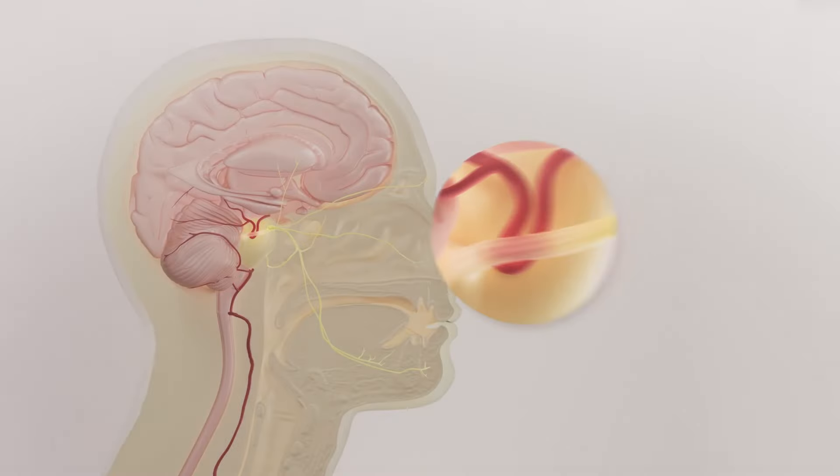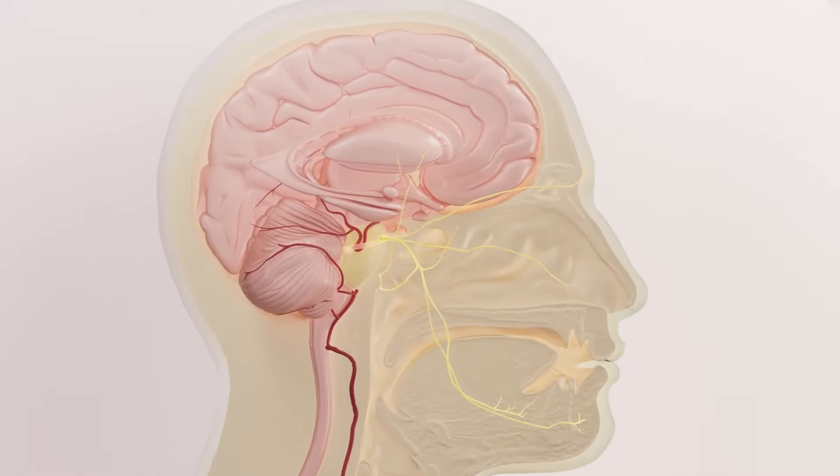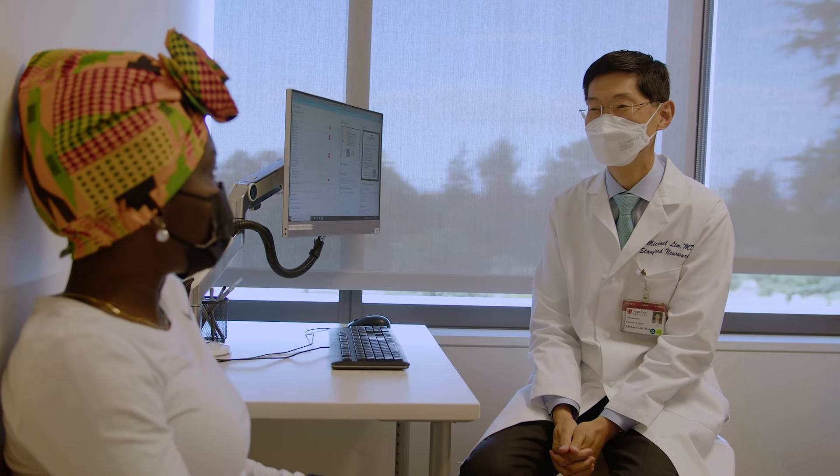When that insulation is rubbed away and the bare nerves touch, it essentially causes a short-circuit, and that manifests as that sharp stabbing pain. It's usually in the front of the face — the top third, middle third, or lower third, or a combination. Patients tell me that eating, drinking, or cold wind can trigger it — they can't go outside on a winter day without getting the pain.